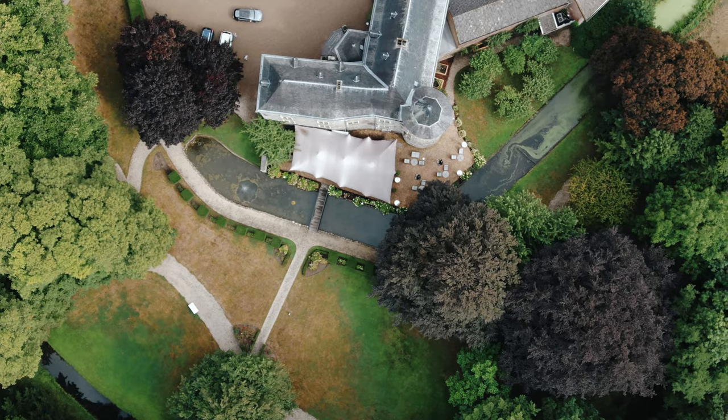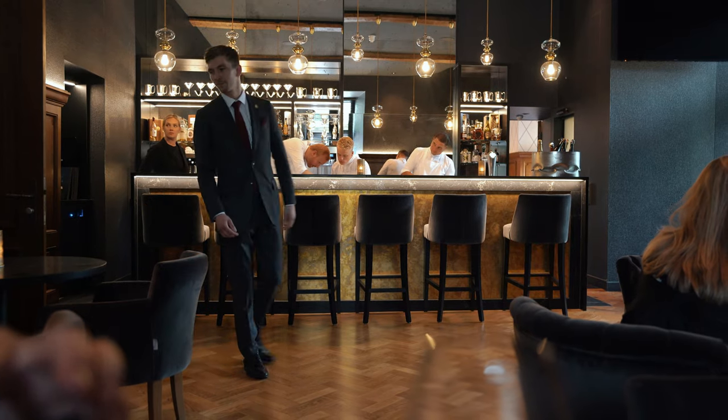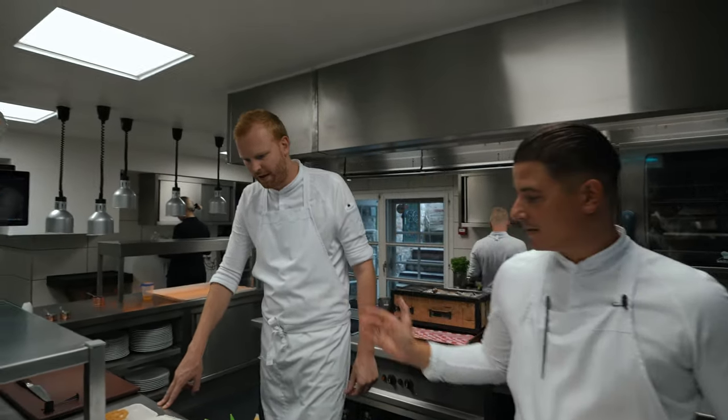Welcome WBP stars. I'm Guido Brake, chef of Juleman restaurant in Chateau Wittem. This is my sous chef Max van de Sterre. We're going to prepare a dish with hamachi in three ways.